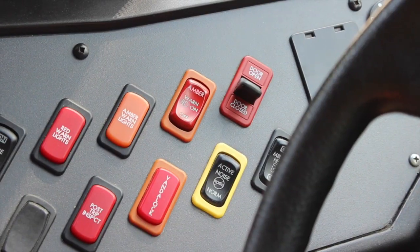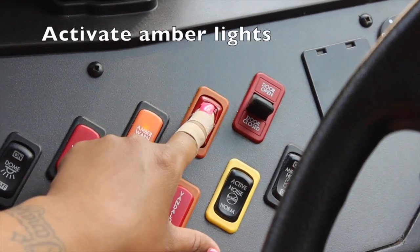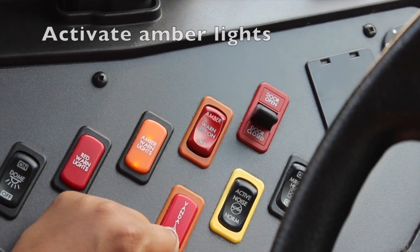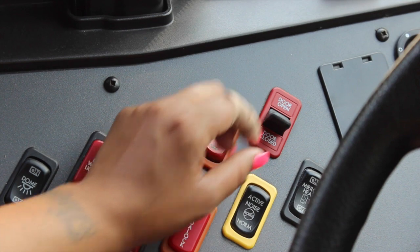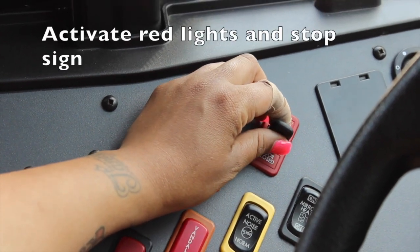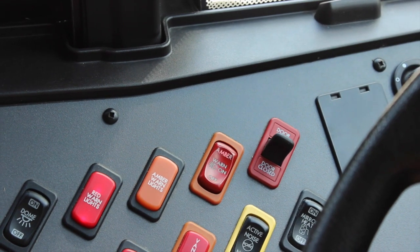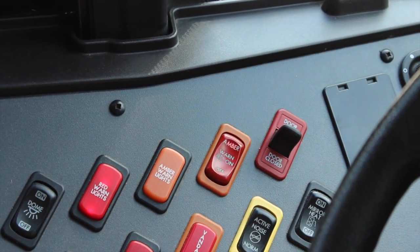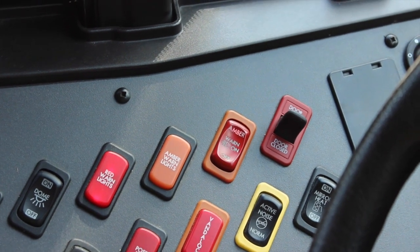For the bus driver, the first part of the passenger stop process hasn't changed at all. When approaching a bus stop, the driver still activates the amber lights, just like normal. Then when arriving at the bus stop, she comes to a complete stop and activates the red lights and the stop sign — that's with the intermediate step on the switch, just taking it halfway. The red lights and the stop sign communicate to cars that they must stop.